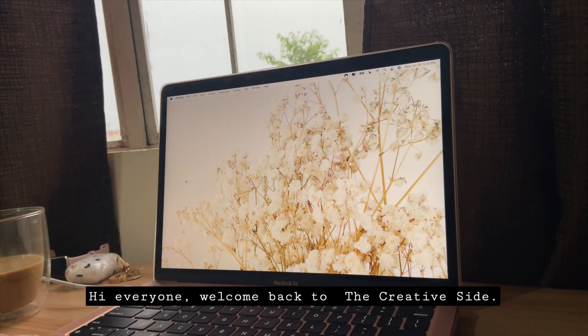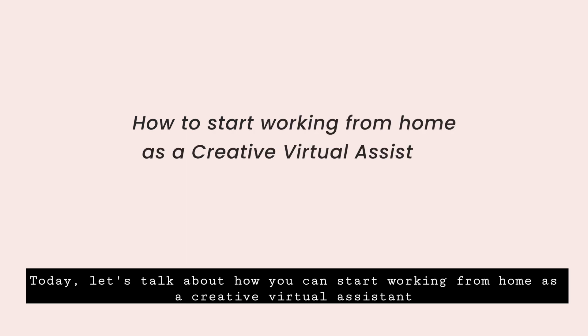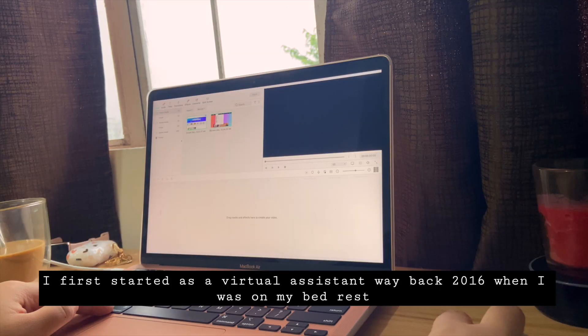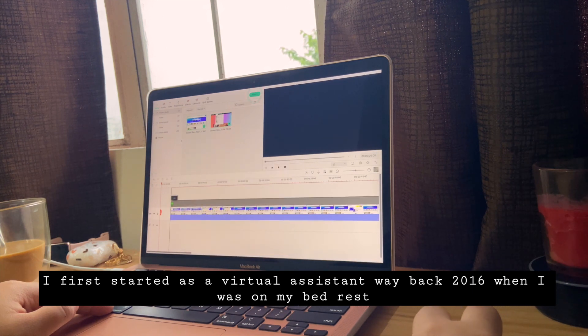Hi everyone, welcome back to the Creative Side. Today let's talk about how you can start working from home as a creative virtual assistant. I first started as a virtual assistant way back in 2016.